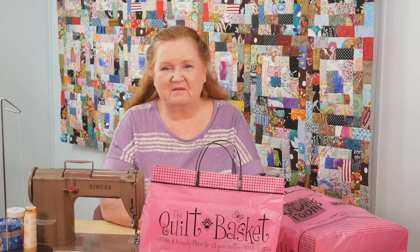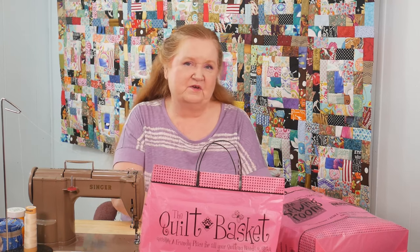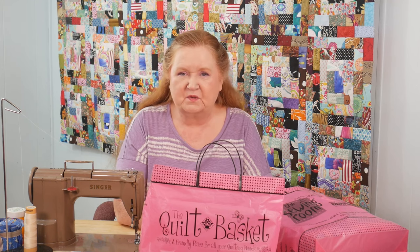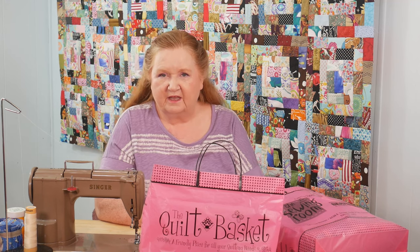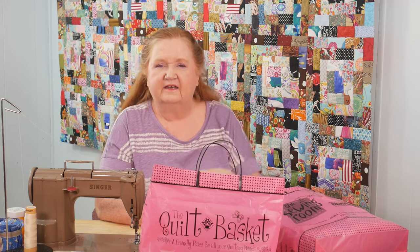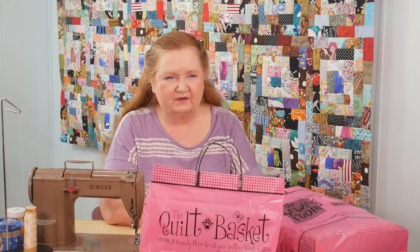Hello and welcome to Conquering Mount Scratmore with Brenda. I'm Brenda and I'm here to tell you a little story about a fun quilt store that I've gotten into. We're filming this on December 6th, and a couple of weeks ago we left Alberta, Canada to come to our small little winter home here in Tucson, Arizona.